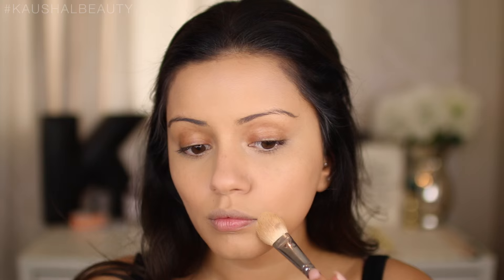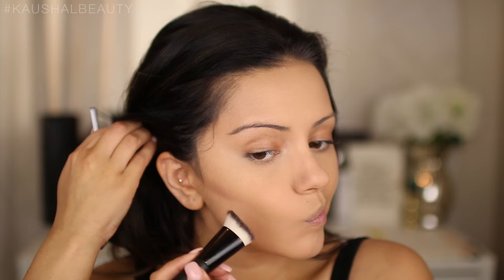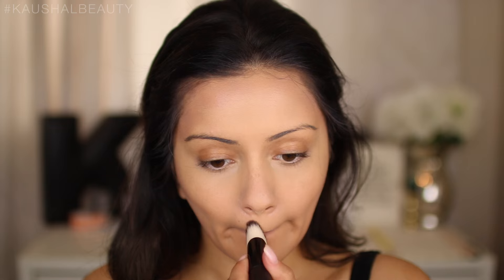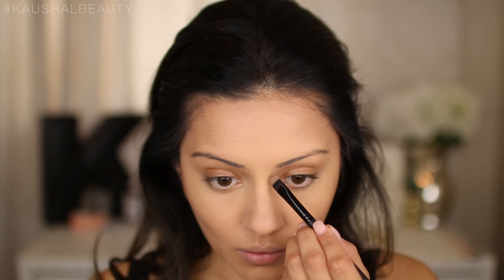Taking the NYX cream contour kit in the lightest shade, I'm using the dark shade on the left to contour my face. It's a really beautiful cool-toned brown. It was a little difficult to get out of the palette but once you warm it up you're good to go. I'm contouring the usual areas and blending everything away with a stippling brush — the brush kept catching my hairs, but we got there.